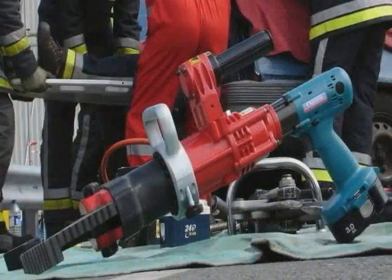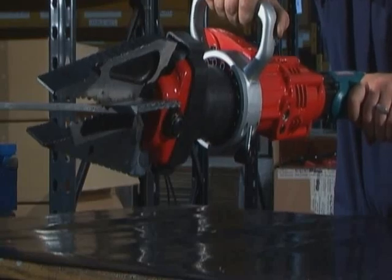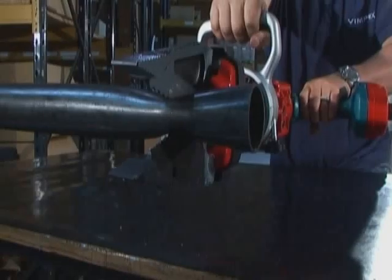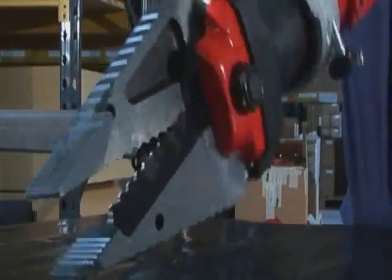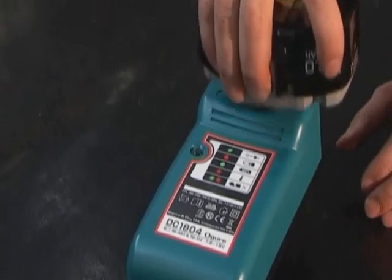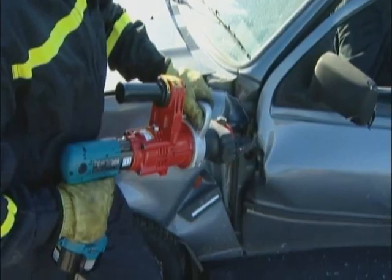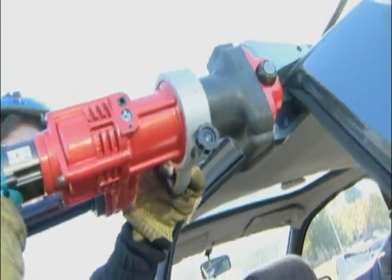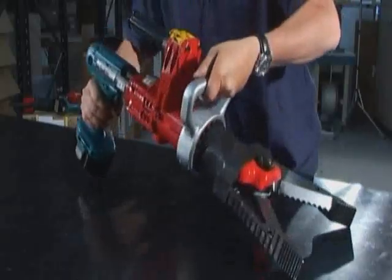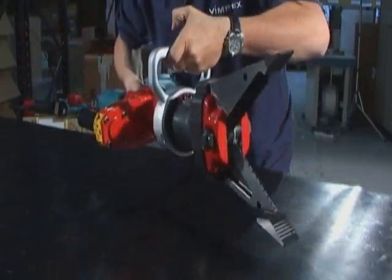the BC250 Combi can cut 22mm bar, 100mm by 10mm flat steel, 48mm diameter tube and 50mm by 30mm rectangular tube. All this with a rechargeable 18V battery. The trigger grip handle offers real flexibility as by rotating through 360 degrees, you can be assured that whatever the cutting angle, the user is never in any danger of getting trapped between the tool and the cutting target. In addition, the balance handle is fully adjustable for total user-friendly functionality.